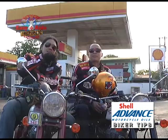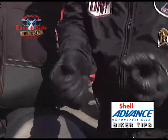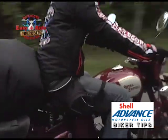As for the gloves, they have knuckle protection. The other ones are carbon fiber, so it's more durable, more rigid, more protected.